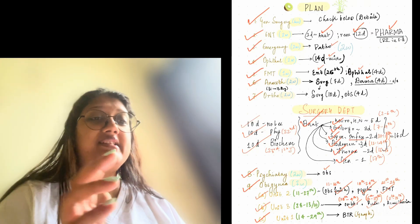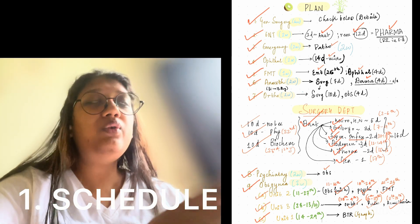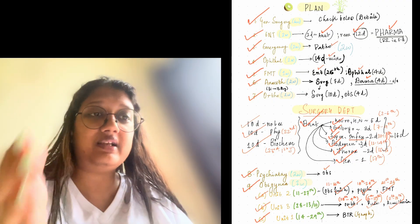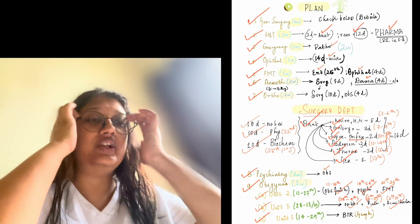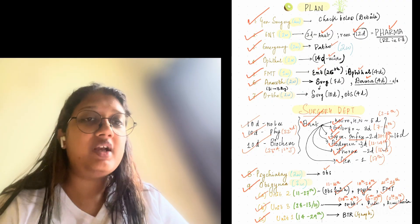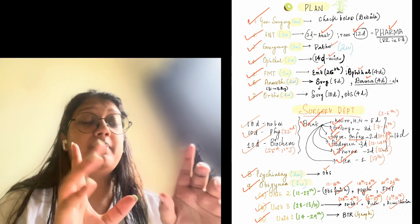The second thing I was talking about is the schedule. Always remember that the key to your successful preparation is a realistic schedule. When I mean a realistic schedule, it means your schedule should match your working. As you can see here, I've shared my plan for my first posting.